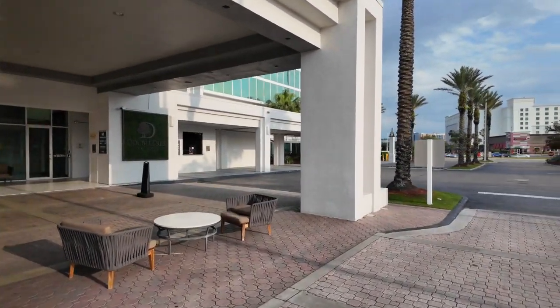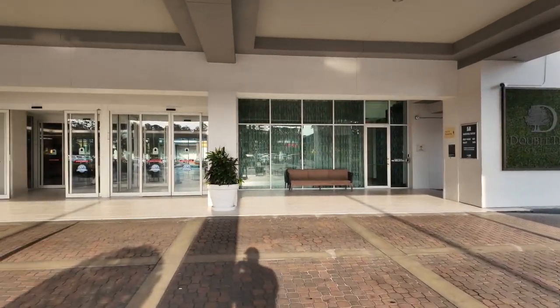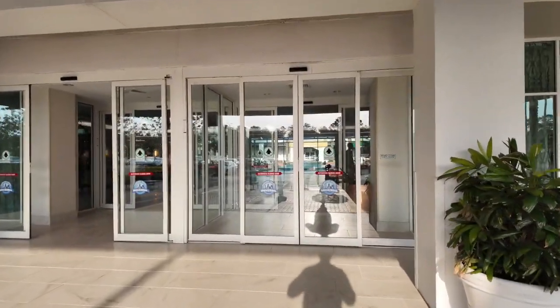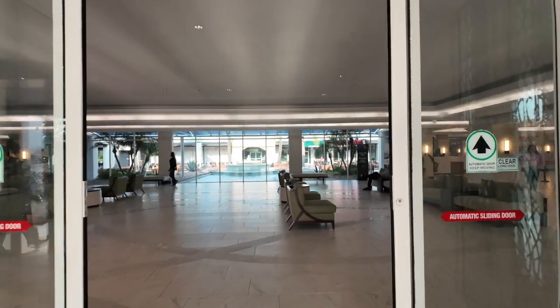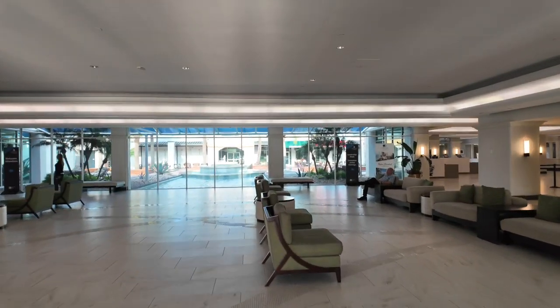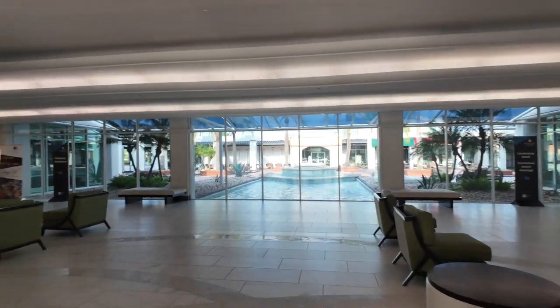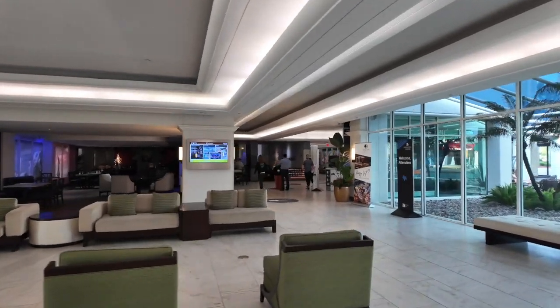We've got several hotels in the area including the Hyatt Place over there, but Hilton Doubletree is a very nice hotel chain. I stay at these all the time, but it's my first time here. Room cost about $114 a night, which is a great price. It's a double bedroom. They've got a restaurant there called the American Grill.